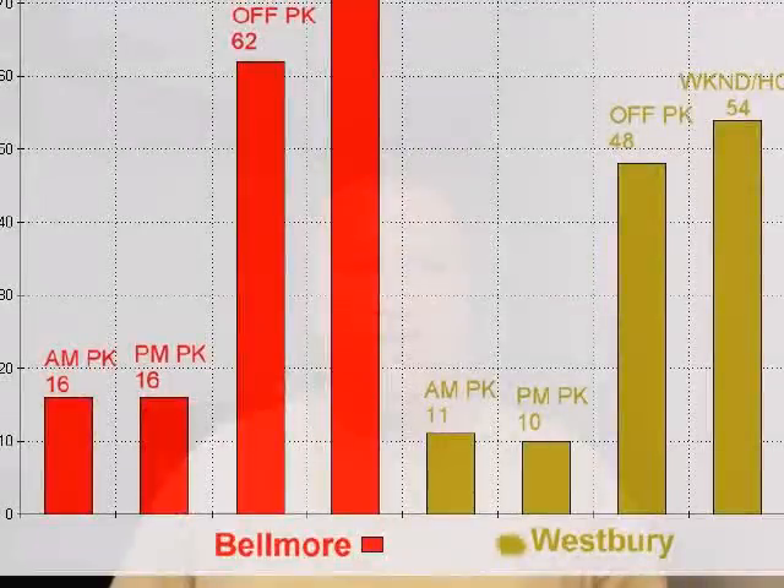But the fact is, they did run half-hourly Ronkonkoma service on weekends and off-peak when the U.S. Open was going on at Bethpage — the golf tournament — several years ago. So their capacity excuse doesn't hold up. Why does Babylon always get the best treatment? What is so special about those people on the South Shore? Let's dive into the numbers and look at some graphics. You'll see the proof right in front of your eyes.